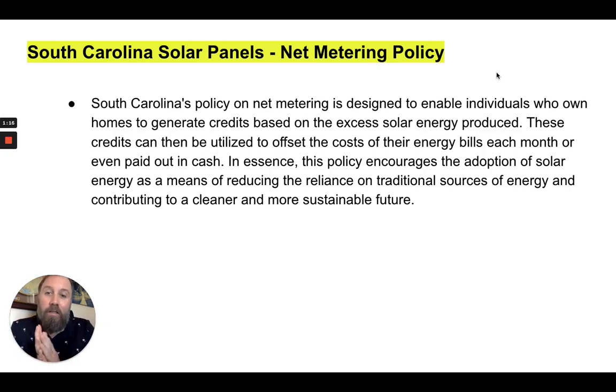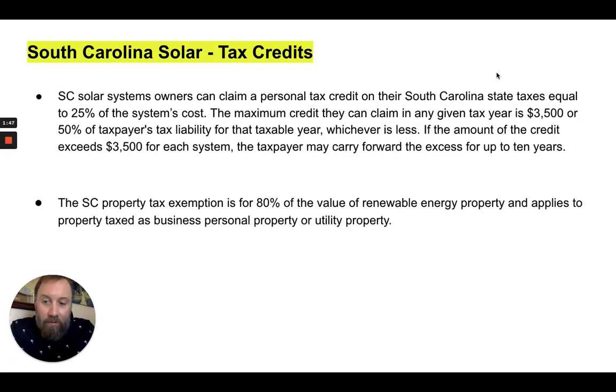So let's talk net metering. South Carolina's policy on net metering is designed to enable homeowners to generate credits based on the excess solar energy produced. These credits can be utilized to offset the cost of their energy bills each month, or even paid out in cash at the end of the year. This policy encourages the adoption of solar energy as a means of reducing reliance on traditional energy sources and contributing to a cleaner, more sustainable future. You can sell your excess energy back to the grid.